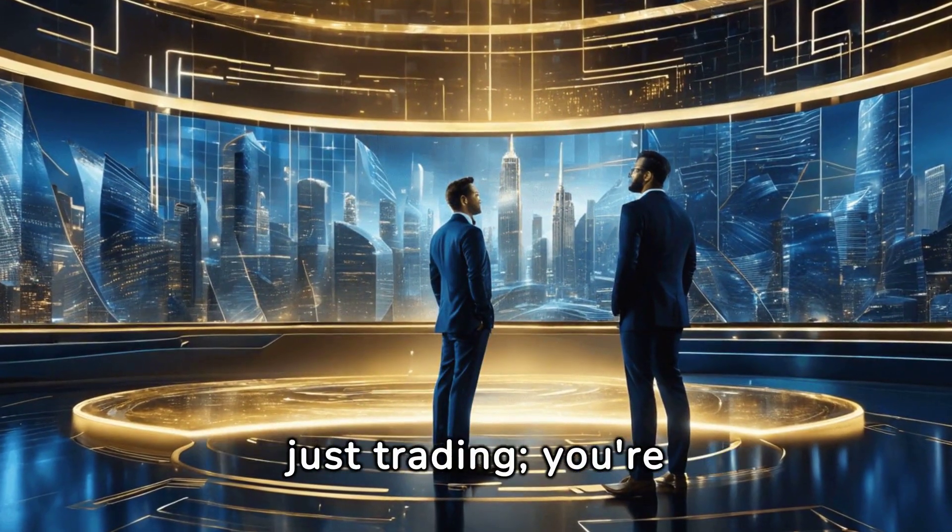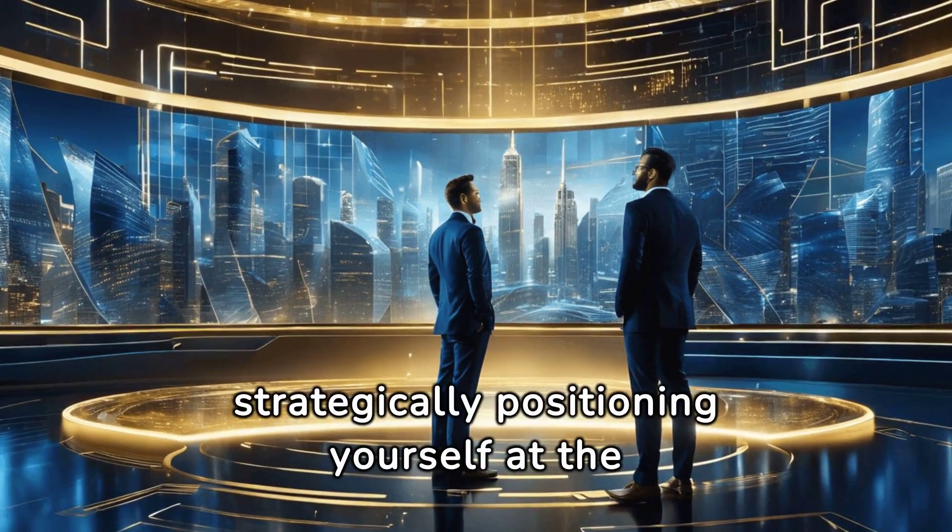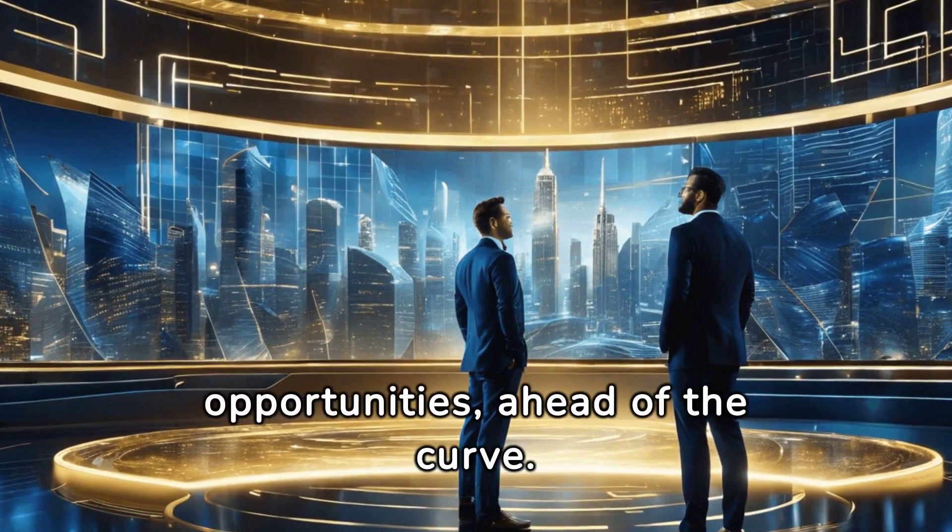With this toolkit, you're not just trading — you're strategically positioning yourself at the forefront of market opportunities, ahead of the curve.